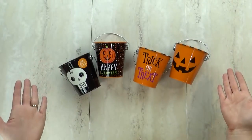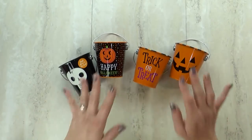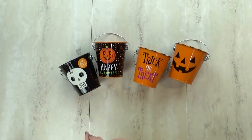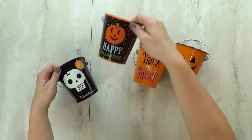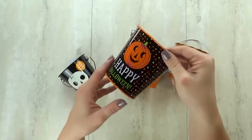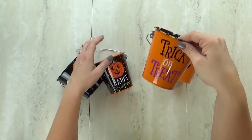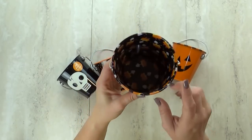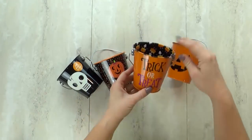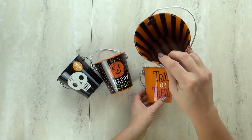I also picked up four of these metal buckets — the detailing is really nice for just a dollar, and I got four so each of my kids will have one. This one has a little skull that glows in the dark. This one says 'Happy Halloween' with a cute jack-o-lantern. This one says 'trick or treat' and the inside has candy corn guys with sunglasses, which is so cute. And this one is a traditional jack-o-lantern face with stripes inside.